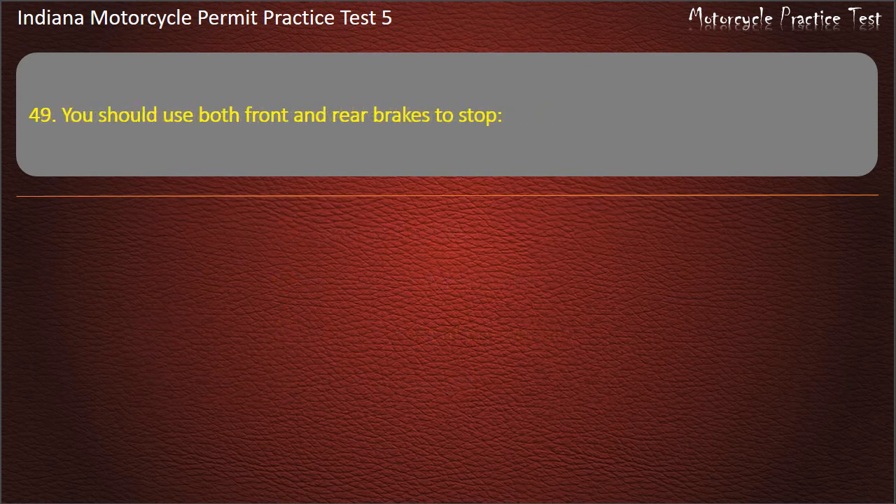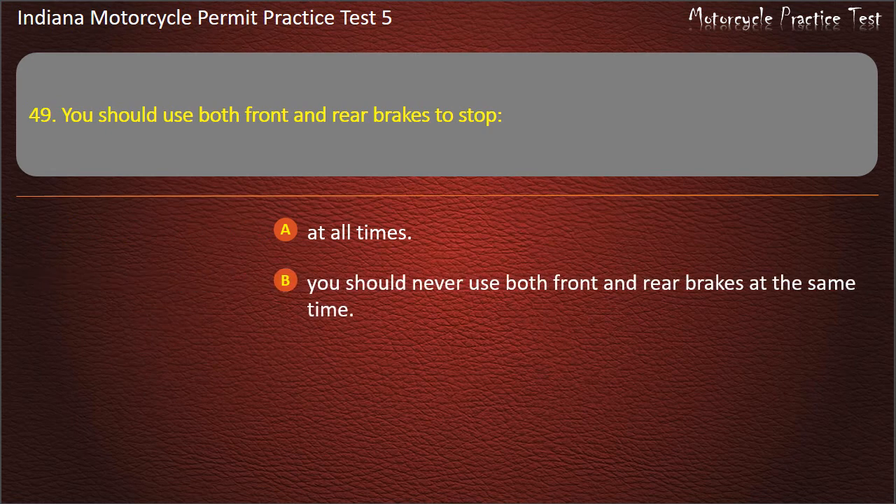Question 49: You should use both front and rear brakes to stop: at all times, you should never use both front and rear brakes at the same time, on hills and curves, or in emergencies only. Answer: At all times.